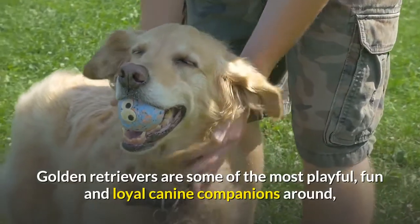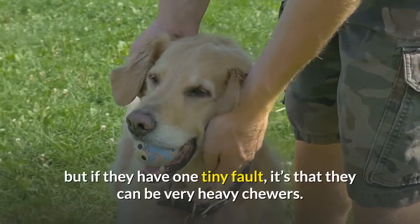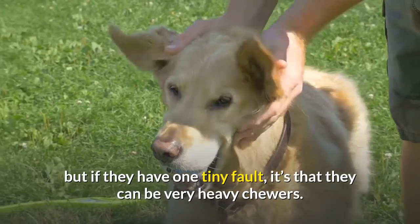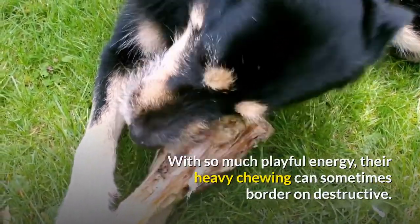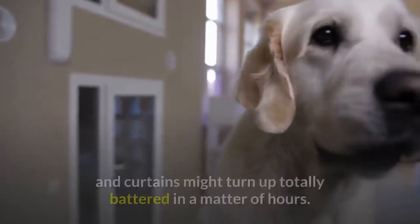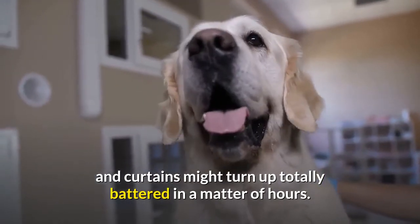Golden Retrievers are some of the most playful, fun and loyal canine companions around, but if they have one tiny fault, it's that they can be very heavy chewers. With so much playful energy, their heavy chewing can sometimes border on destructive. If there's no rawhide or chew toy to hand, your shoes, furniture and curtains might turn up totally battered in a matter of hours.